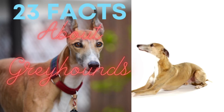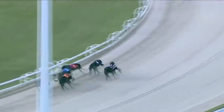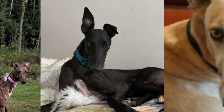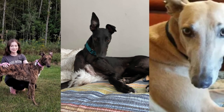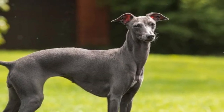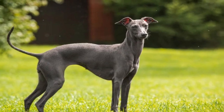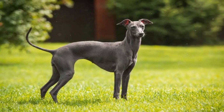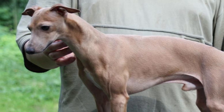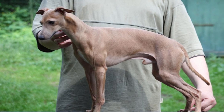Hello everyone and welcome to 23 Facts About Greyhounds. The English Greyhound, sometimes known as the Greyhound, is a breed of dog that was created for both game coursing and greyhound racing. The widespread adoption of retired racing greyhounds has led to an upsurge in their popularity as family pets. Greyhounds are S-shaped sighthounds that are tall, muscular, smooth-coated, have a long tail, and have strong feet. Greyhounds are a separate breed from closely related sighthounds like the Italian Greyhound. So with that said, let's get into it.